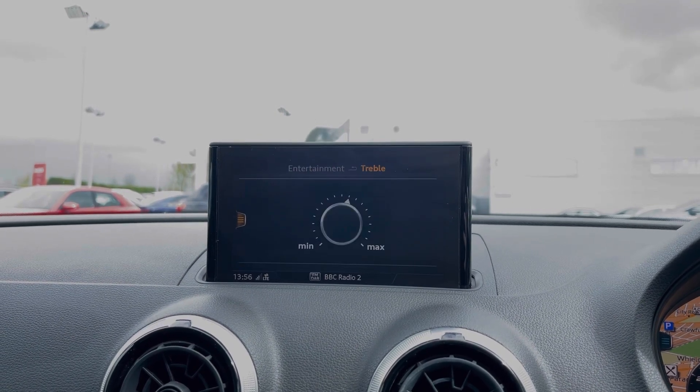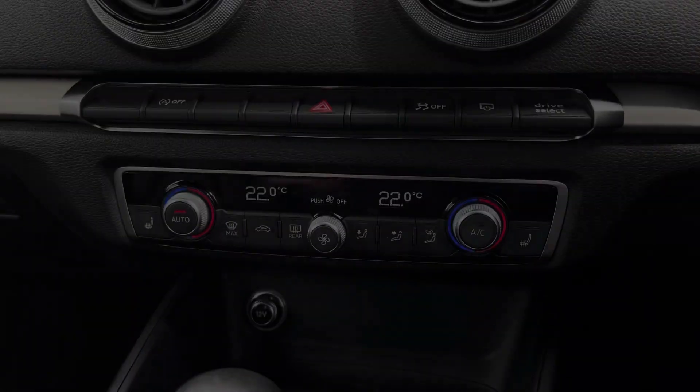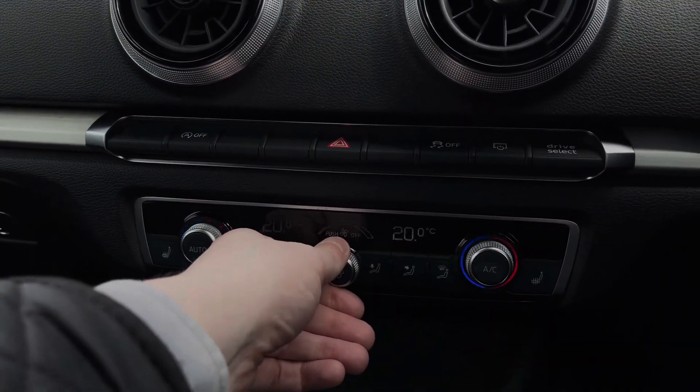We can also change the sound settings for the car's speakers, perfect while listening to your music. Further down, we have the car's dual zone climate control system, with dials to either side to change the in-car temperature and the dial to the centre changing the fan intensity.